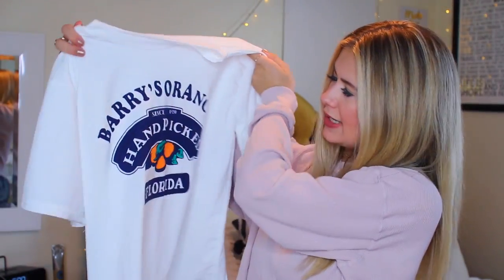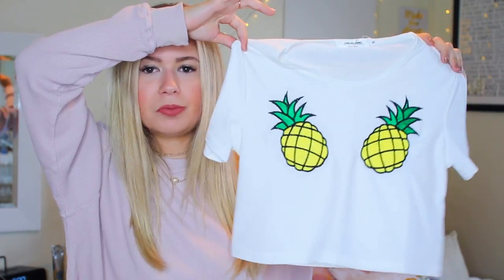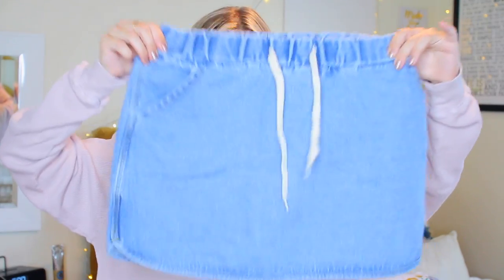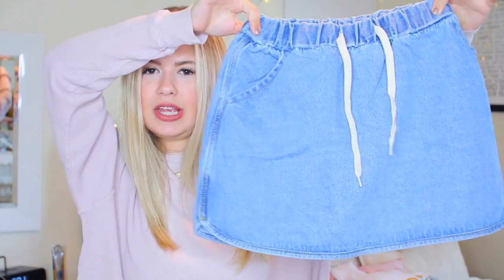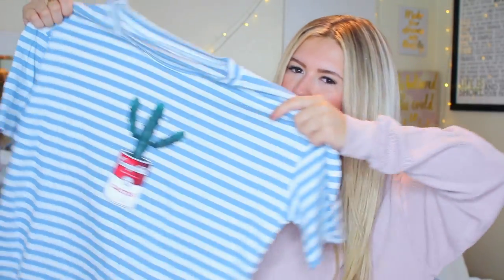I got this graphic tee that says Barry's Orange Hand-Picked Florida, because I live in Florida so I gotta rep my Florida. You can't look at this shirt and say it's not cute — it's total summer vibes. This crop top — I absolutely love it with the pineapples, with some high-waisted blue shorts. Then I got this denim skirt with a drawstring — it's just easy to pair with different shirts. I also got this blue and white striped shirt with a cactus and a Campbell's soup can. I just thought it was fun — I don't really have justification for this shirt.